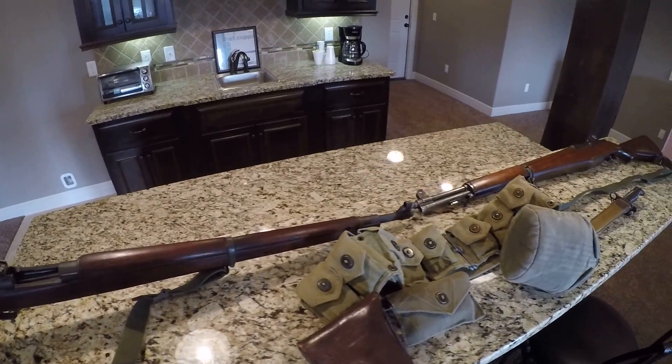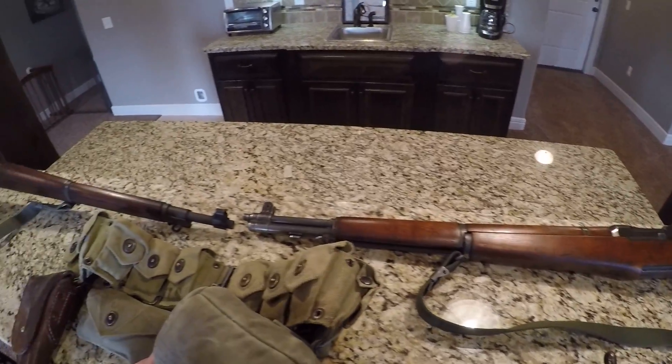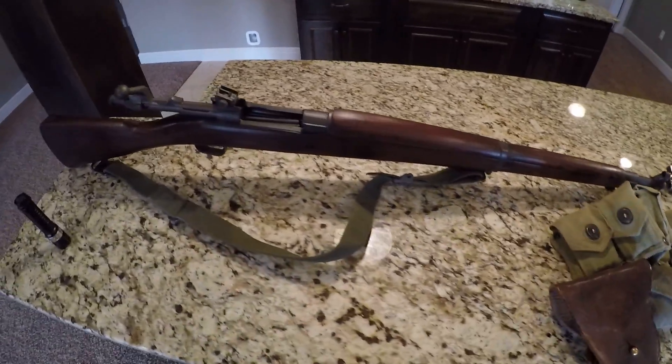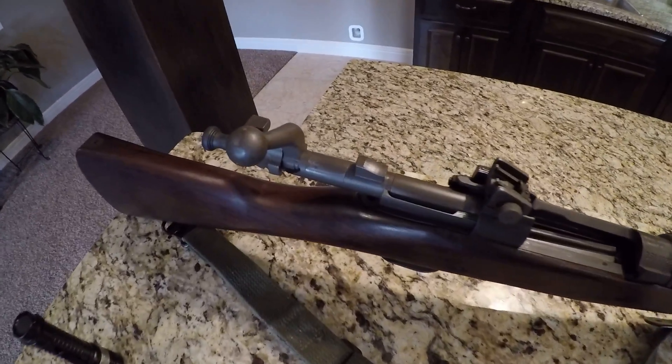Hey guys, coming to you from the lair again. I'm going to show you my World War II memorabilia here. We've got a couple of fantastic rifles. I want to start off first with the 1943 Smith Corona.